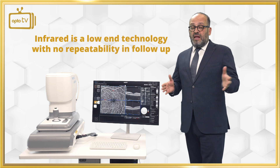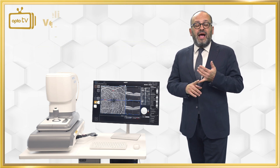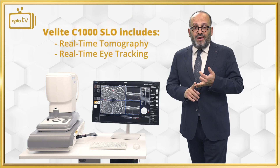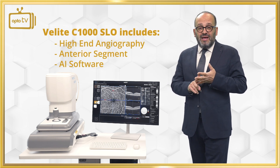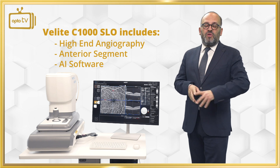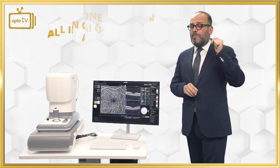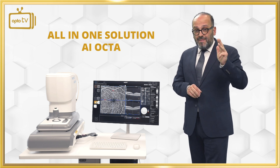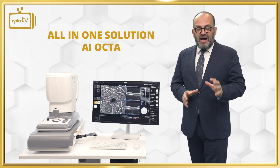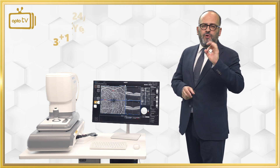Infrared is a low-end technology with no repeatability in follow-ups, no real-time tomography, no real-time eye tracking, no high-end angiography, no anterior segment. With the C1000 you get all these features plus artificial intelligence risk analysis software for diabetic retinopathy, macular disease, IMD, and IDEMA — an all-in-one solution at the best price with 24/7 service.